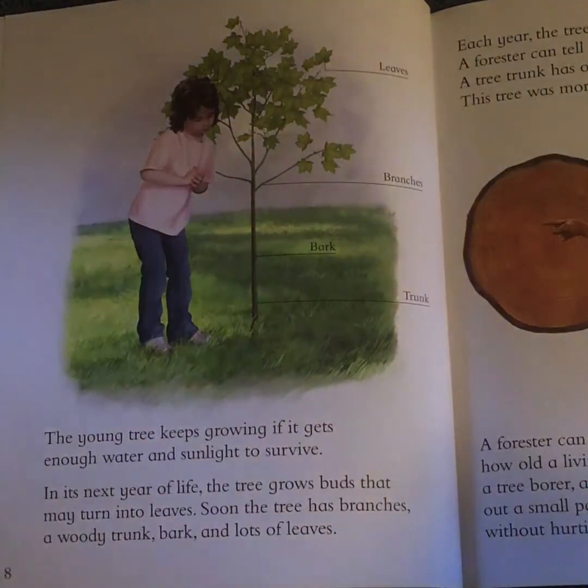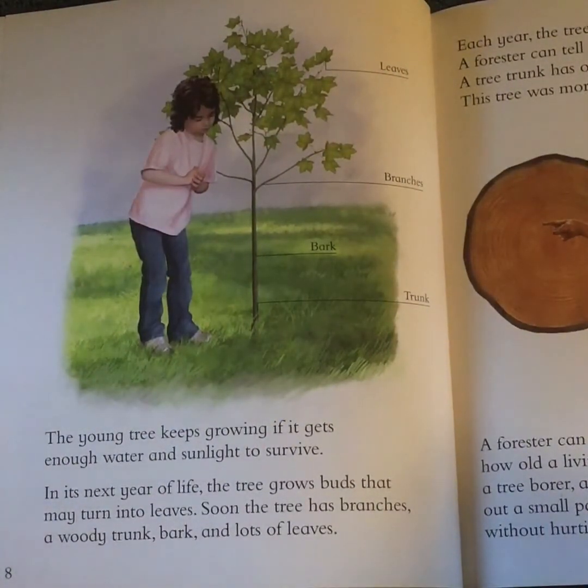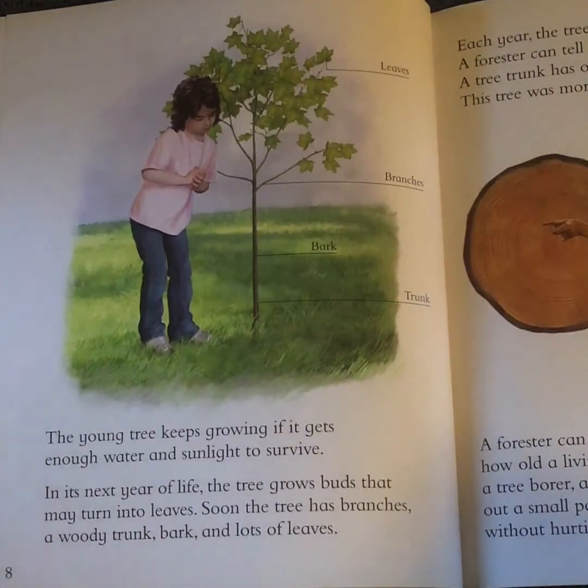The young tree keeps growing if it gets enough water and sunlight to survive. In its next year of life, the tree grows buds that may turn into leaves. Soon the tree has branches, a woody trunk, bark, and lots of leaves.